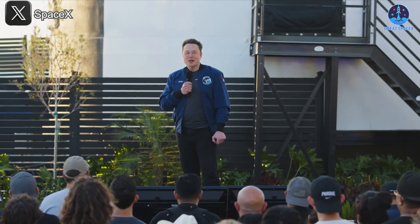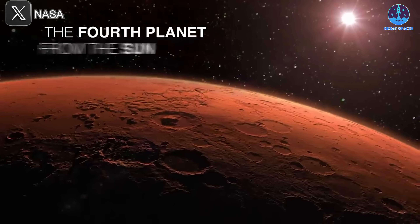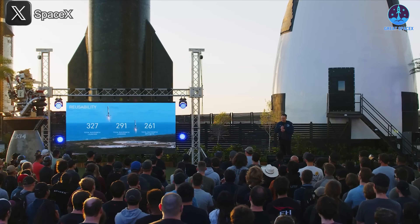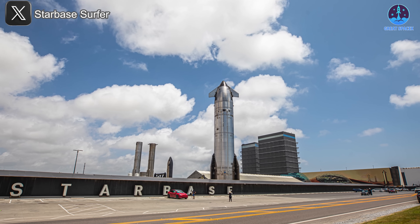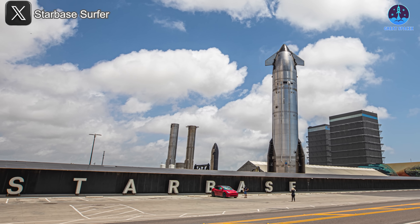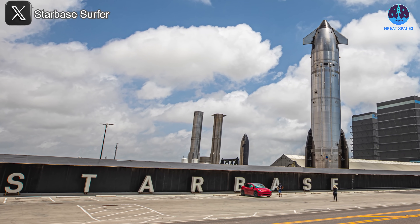Musk's appearance marks a return to SpaceX leadership after a period of public focus on political matters. In addition to Mars plans, Musk may also address Flight 9, upcoming missions, strategic 2025 goals, and possibly unveil new rocket systems or internal projects. This event is more than a routine update—it's a potential turning point for SpaceX, one that could reinvigorate internal morale and sharpen the company's vision heading into the next phase of Starship development.